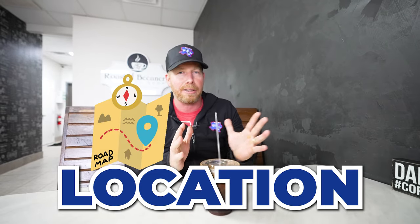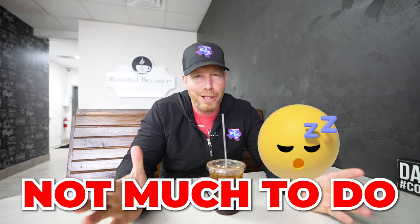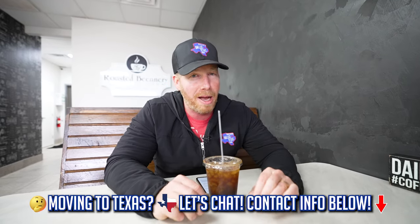Pro number one: pretty good location. Being centrally located, it's about 25 minutes from Fort Worth, 25 minutes from Dallas, and probably about the same distance to Arlington. If you're commuting or seeing clients across the entire Metroplex, that could be a good opportunity. Con number one: not really a lot to do here in Midlothian. This is a much slower pace of life — still got that country town vibe. If you're into nightlife or a large variety of restaurants and shopping, this is not necessarily going to be the spot for you. Though neighboring cities are 15 to 20 minutes away.